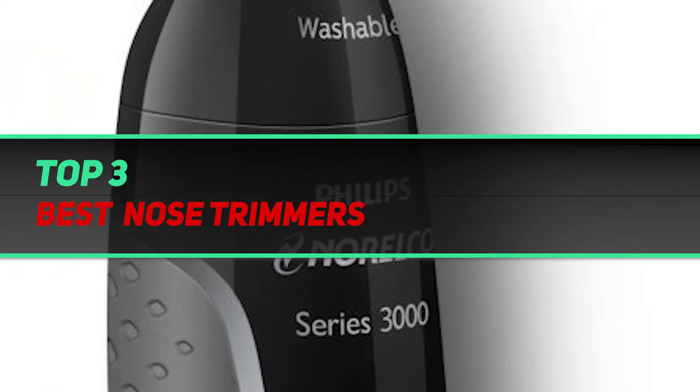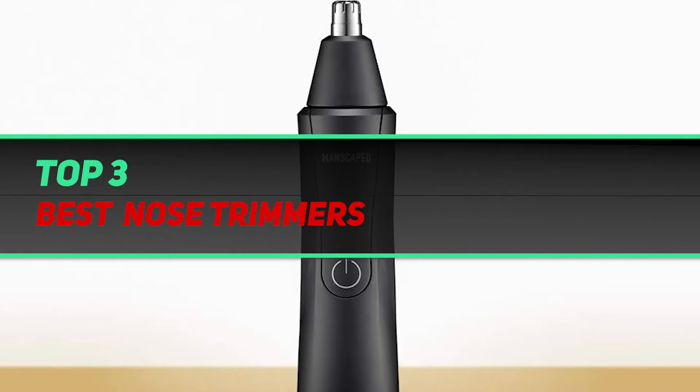Hi guys, welcome back to my channel. In today's video we're gonna check out the top 3 best nose trimmers.